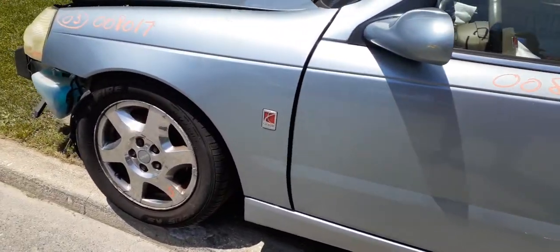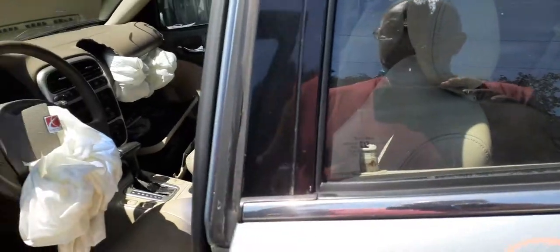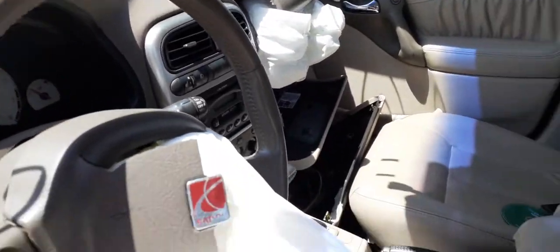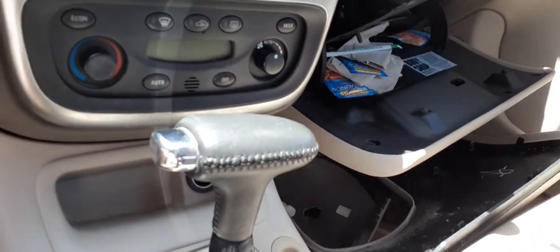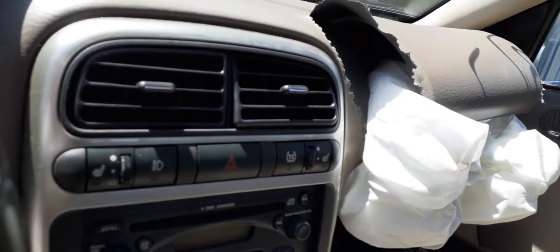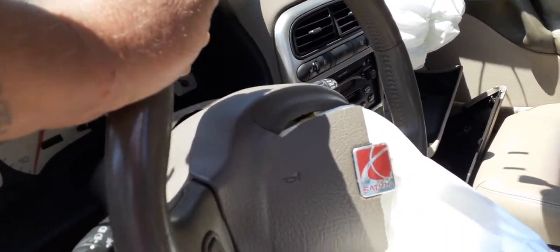Got a front wheel, power mirror, heated. At 180k. This is an AM/FM 6-CD cassette with automatic temp controls. It's got fog lights, traction control, heated seats — the seats are power.